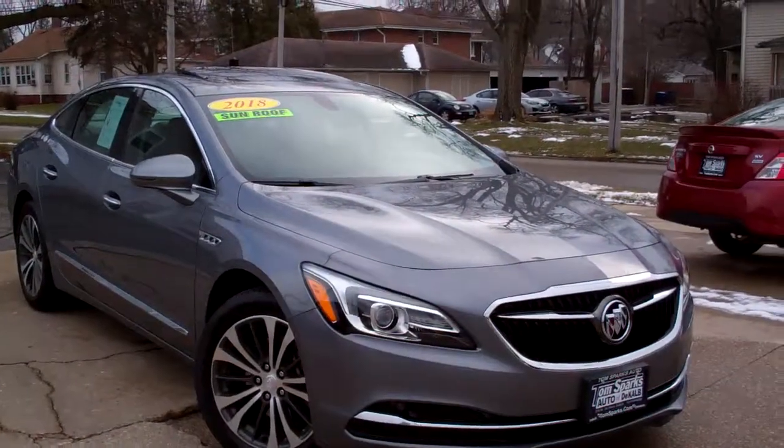Brad Mayo, Tom Sparks Auto, DeKalb, Illinois. Check this out — 2018 Buick LaCrosse.